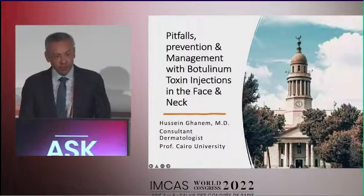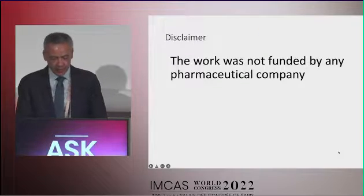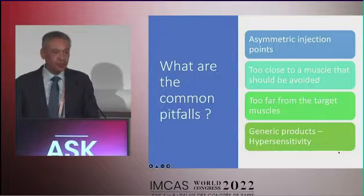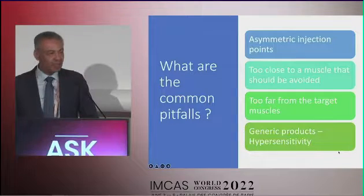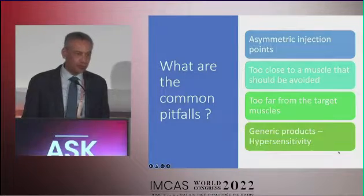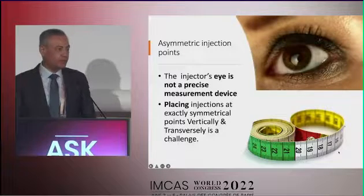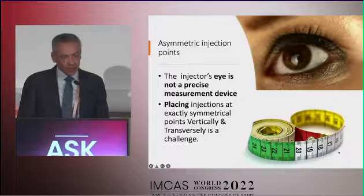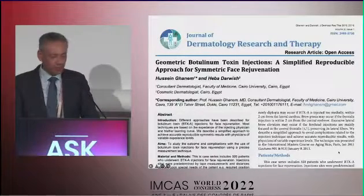I'll present a short review about the common side effects or complications from botulinum toxin injections and how we can manage them. The common causes of pitfalls are either asymmetric injection points leading to asymmetry, getting too close to a muscle that should be avoided, getting too far from a muscle being targeted, or using generic products that could cause hypersensitivity reactions. Symmetry is very important because the injector's eye is not a precise measuring tool.